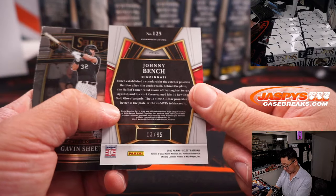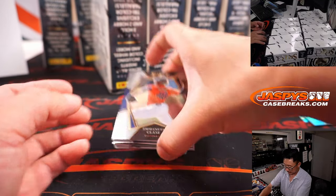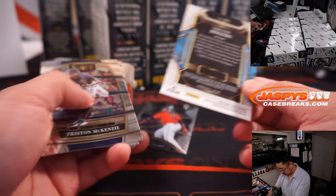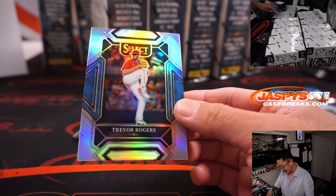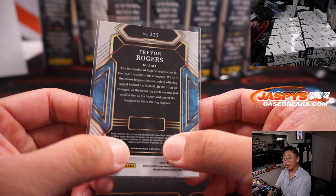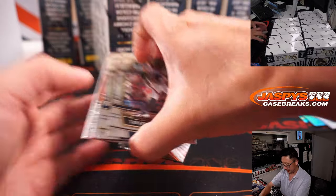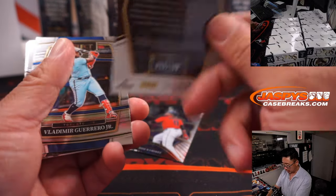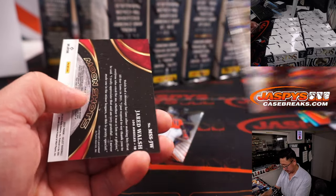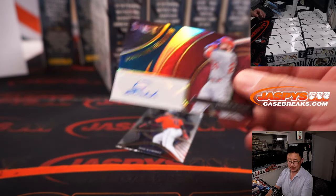We've got Johnny Bench to 35 for the Red Legs — Chris Parent. Trevor Rogers — that did look a little different. That's Diamond Level, I think that's the shortest printed, silver. Yu Darvish, that's Premier Level, red to 199. And to 49, a nice Jared Walsh Moonshots autograph — to the moon for Richard Serrano.